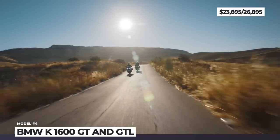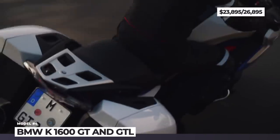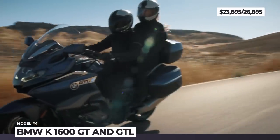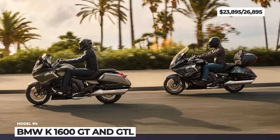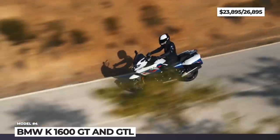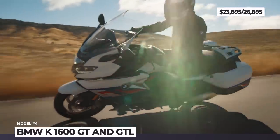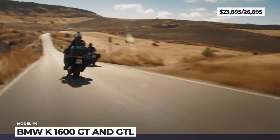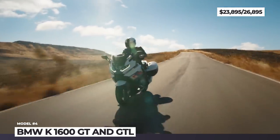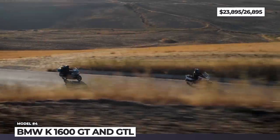The GTL also gains an Audio 2.0 system as standard equipment. The 1649cc straight-six engine still produces 160 horsepower, but these are accessible 1000 rpm earlier at 6750 rpm. The torque output increases from 129 to 133 pound-feet at 5250 rpm. As before, the K1600 lineup continues to rely on BMW's dynamic electronic suspension adjustment, which gets revised calibration.